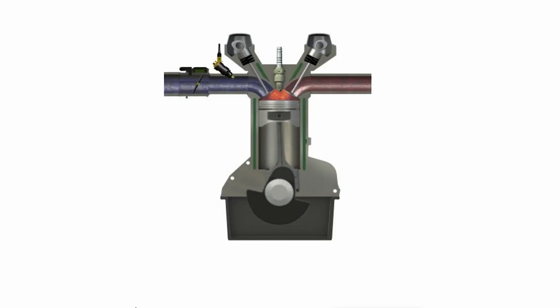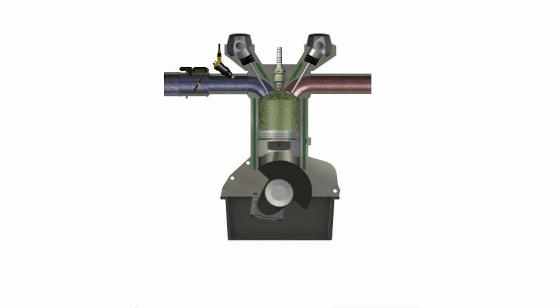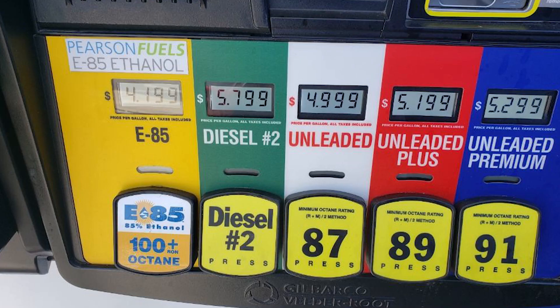So what is the octane rating? Octane ratings are measures of the fuel stability and are based on the pressures at which fuel will spontaneously combust. This makes the octane rating directly responsible for the fuel's ability to resist knocking or pinging during combustion, caused by the air-fuel mixture detonating prematurely in the engine.